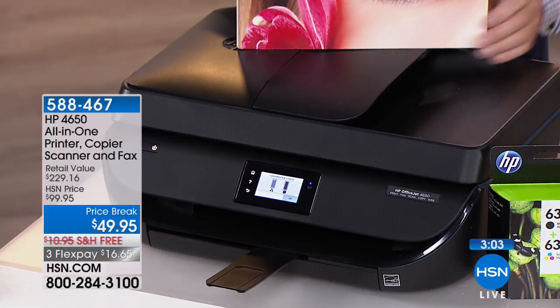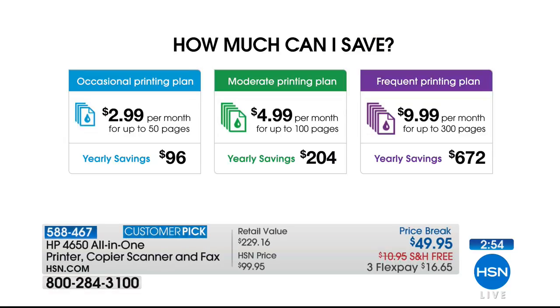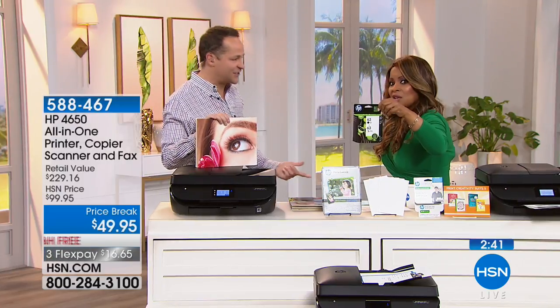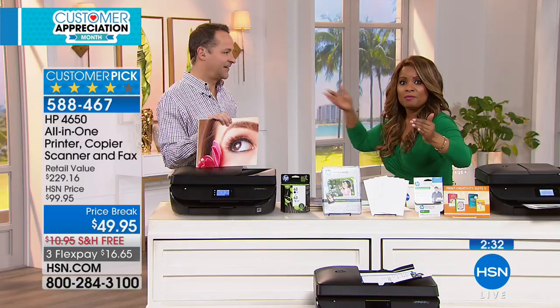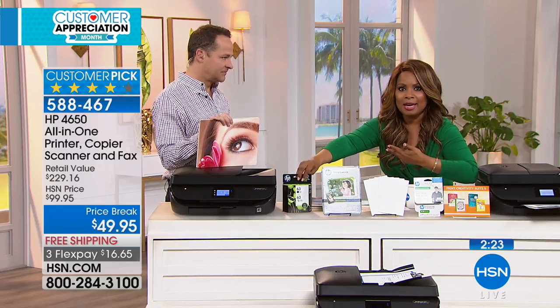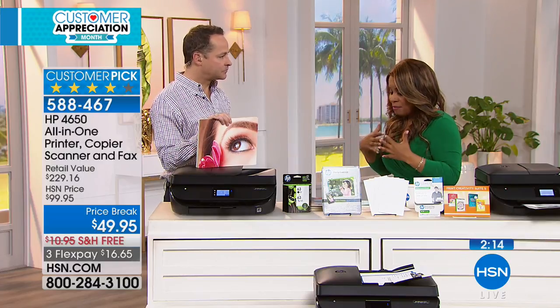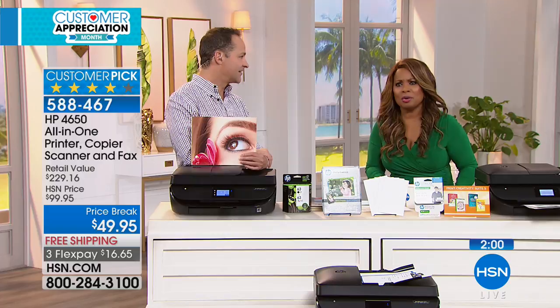Ink cartridges alone normally cost $49.95 — you might as well get a new printer. Signing up for Instant Ink means roughly $60 a year at the $4.99 plan, versus what many spend every two months at the store. You still have to go to the store and hope they have the right ink. Get a new printer, sign up for Instant Ink, and print your photographs.